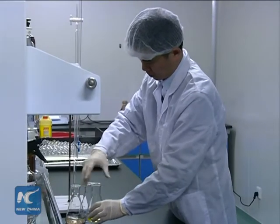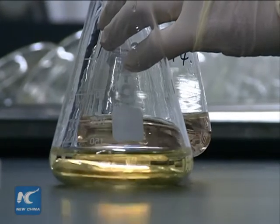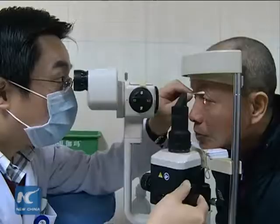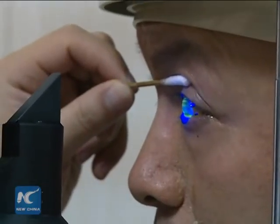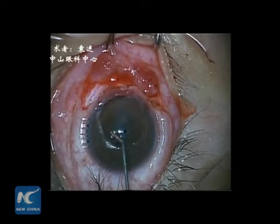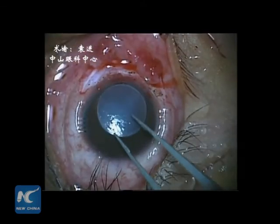Research into the use of animal corneas began in 2003 at the Ainir Cornea Engineering Company in Shenzhen and the 4th Military Medical University in Xi'an. Following successful animal tests, clinical tests were carried out in 2010 on 100 patients in 4 hospitals in cities like Beijing and Wuhan, with nearly all of the patients regaining some or all of their vision.